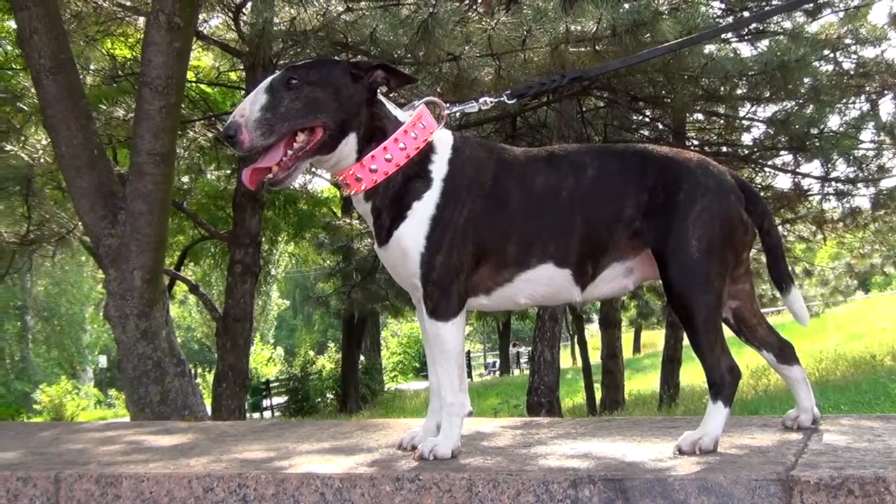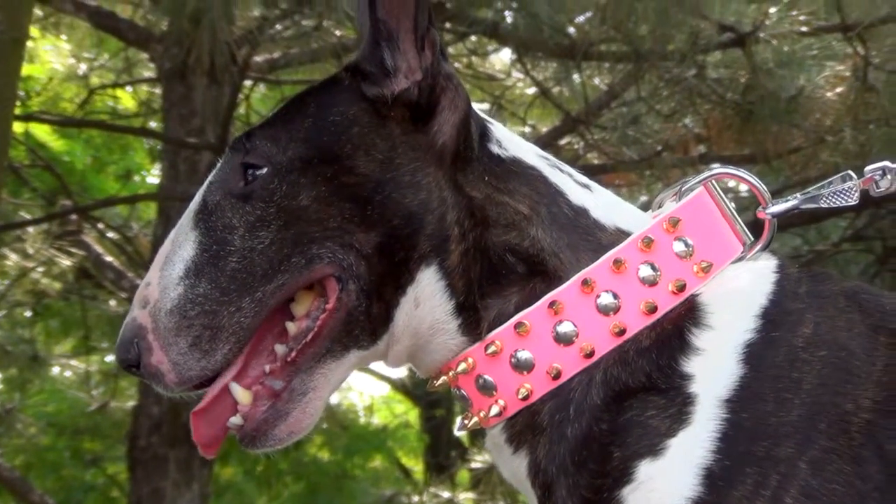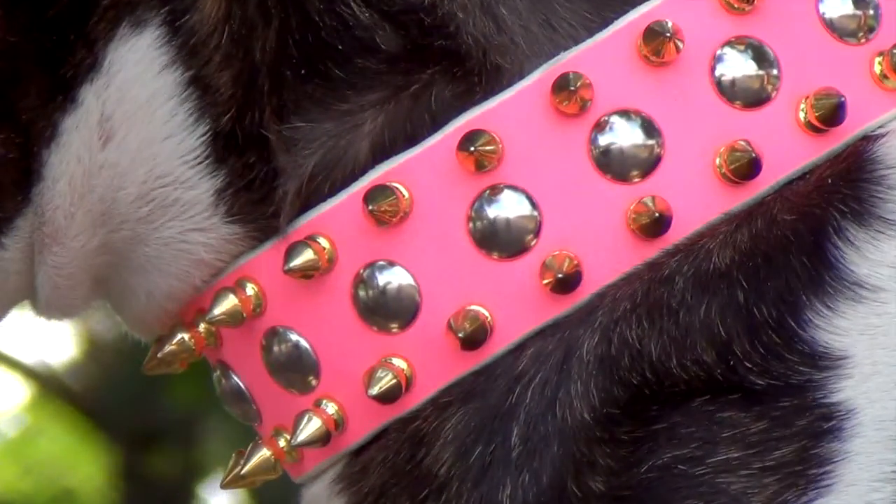Do you want your female doggie to be noticeable? From this moment nobody will ask you is it a girl or a boy, as this bright pink color speaks for itself.